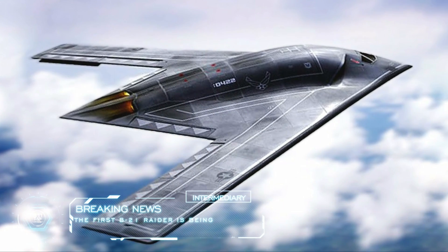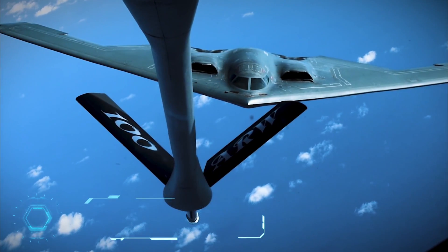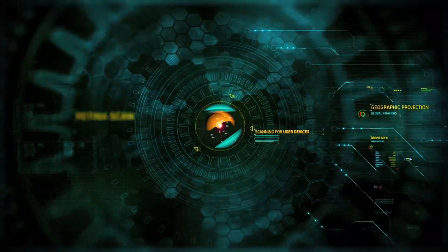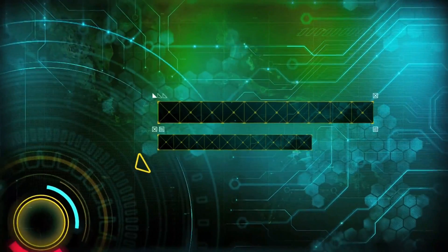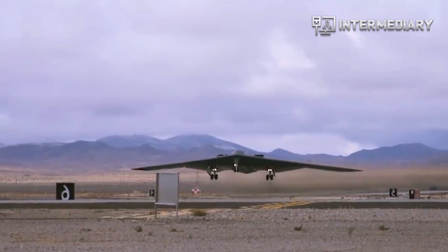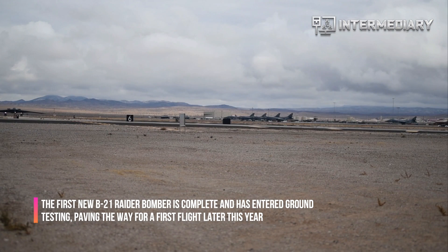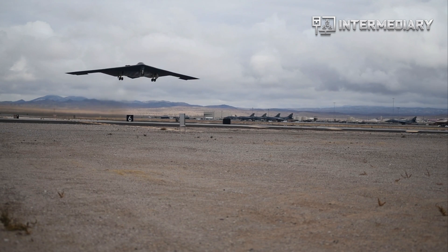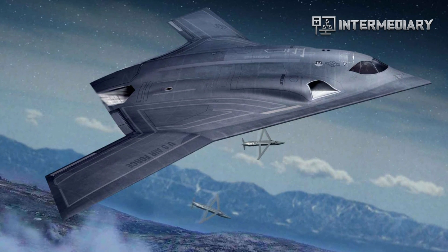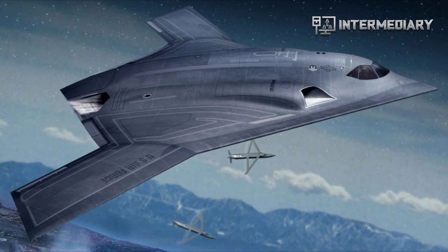The first B-21 Raider is being tested at a top-secret Air Force manufacturing plant. The US Air Force's aging bomber fleet got not one, but two bits of good news this week. The first new B-21 Raider bomber is complete and has entered ground testing, paving the way for a first flight later this year. At the same time, Secretary of the Air Force Frank Kendall says he wants an unmanned bomber that costs half as much as the B-21, one the service would send on its most dangerous missions.